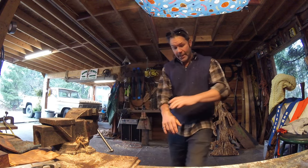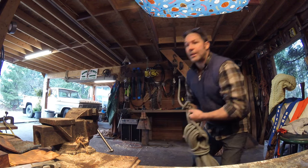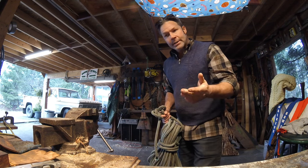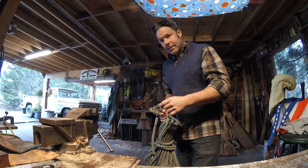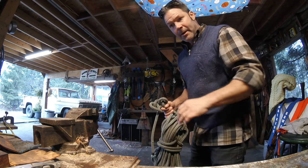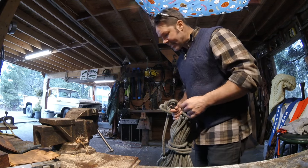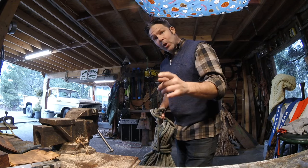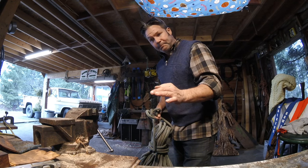Hey everybody, how we doing? It's Wednesday. Notice my new bench over there — I freaking love it, I got more space now. I smashed off like four or five axes. I'm loving it. This video is a little bit different.